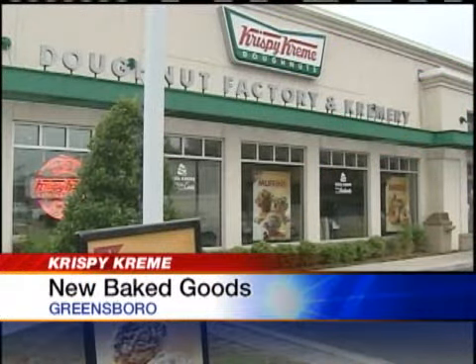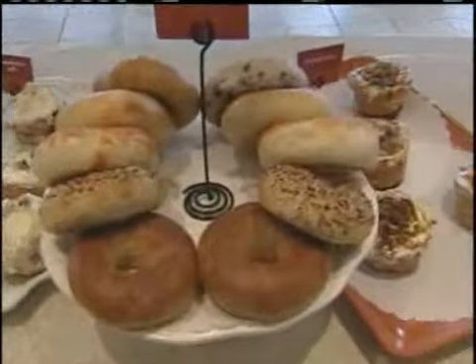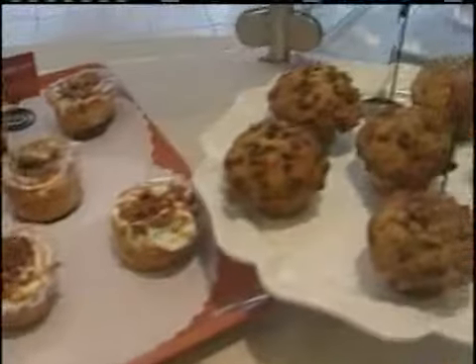Krispy Kreme is adding new sweet treats to its arsenal. They're called Baked Creations, and today they were unveiled at the donut shop on Battleground Avenue in Greensboro. The goods include sweet rolls, which come in cinnamon and pecan flavors, as well as four varieties of muffins and bagels. Don't they look good?